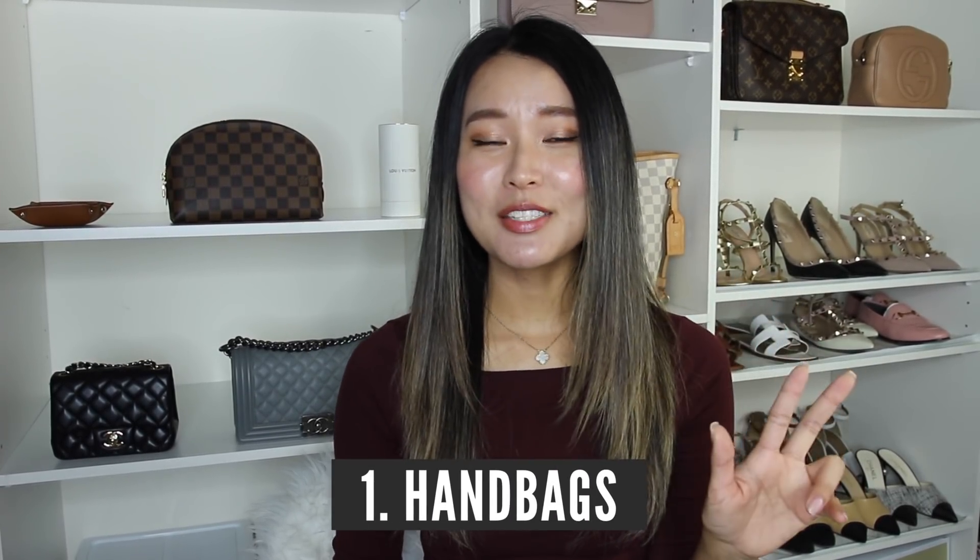In my last wishlist video, I categorized my wishlist into five different categories: handbags, ready-to-wear, shoes, SLGs or accessories, and fine jewelry. Going back to my original wishlist, I had three handbags on my list — the Louis Vuitton Capucines, a Chanel classic flap in any color that caught my attention, and the infamous Birkin and Kelly from Hermès.